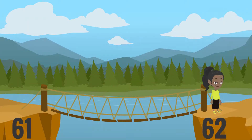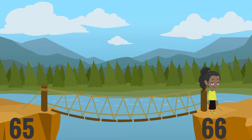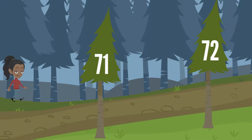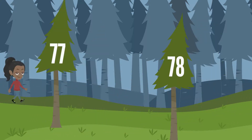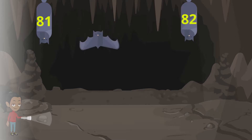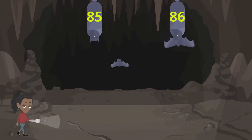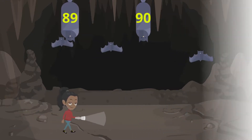61, 62, 63, 64, 65, 66, 67, 68, 69, 70, 71, 72, 73, 74, 75, 76, 77, 78, 79, 80, 81, 82, 83, 84, 85, 86, 87, 88, 89, 90.